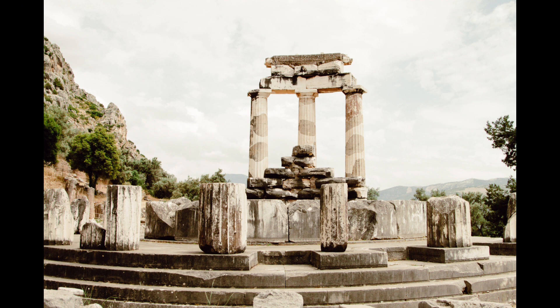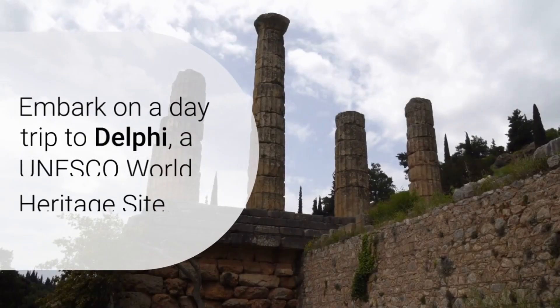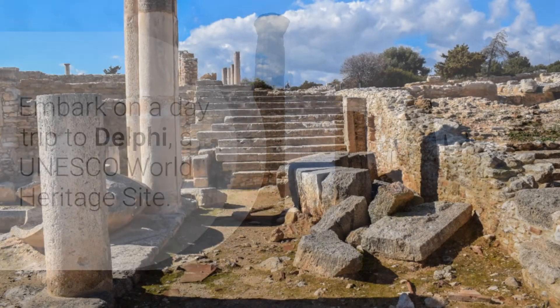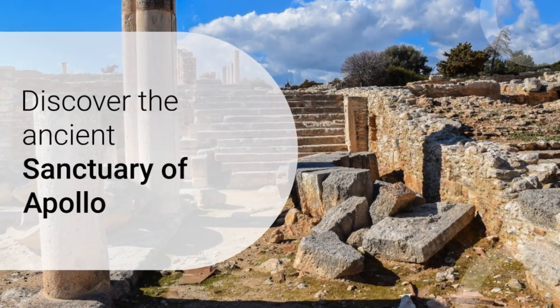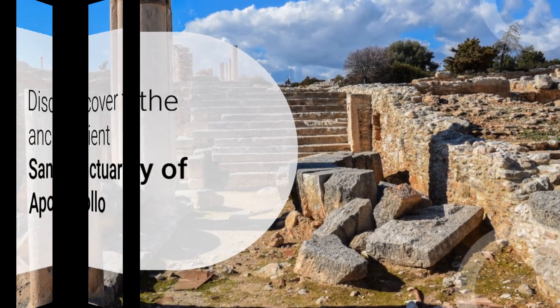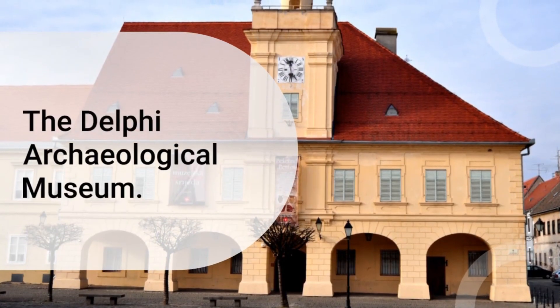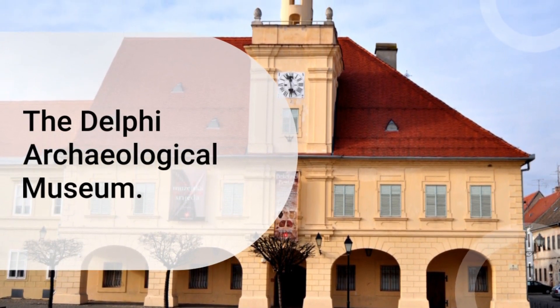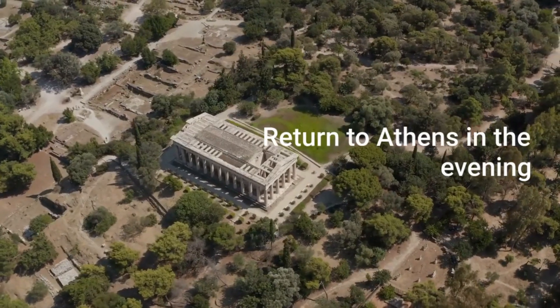Day four: Delphi Day Trip. Take a day trip to Delphi, a UNESCO World Heritage Site. Explore the ancient sanctuary of Apollo and the Delphi Archaeological Museum. Return to Athens in the evening.